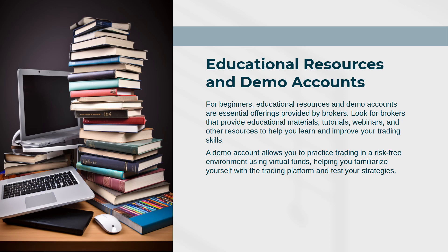Educational Resources and Demo Accounts: For beginners, educational resources and demo accounts are essential offerings provided by brokers. Look for brokers that provide educational materials, tutorials, webinars, and other resources to help you learn and improve your trading skills.